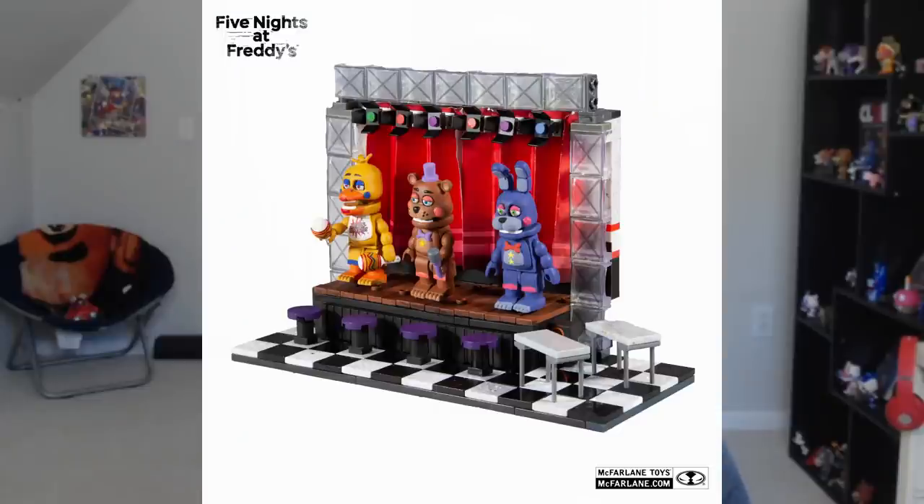There are six sets in total, three of them from PizzaSim and three from FNAF Help Wanted. So there's quite a lot to go through. Luckily, they are kind of small because they're just small little Lego sets. So let's not waste any more time. Let's take a look at the first one, and this is the show stage from FNAF 6, and this looks legitimately very nice.